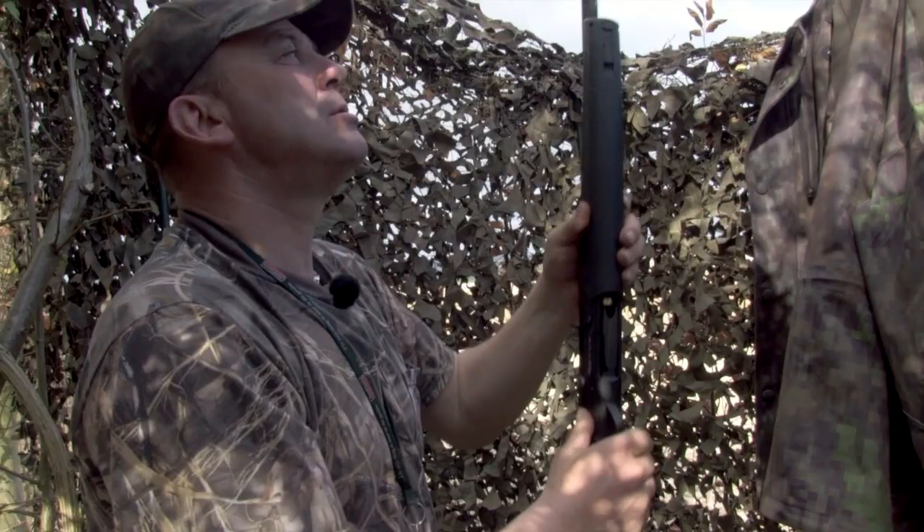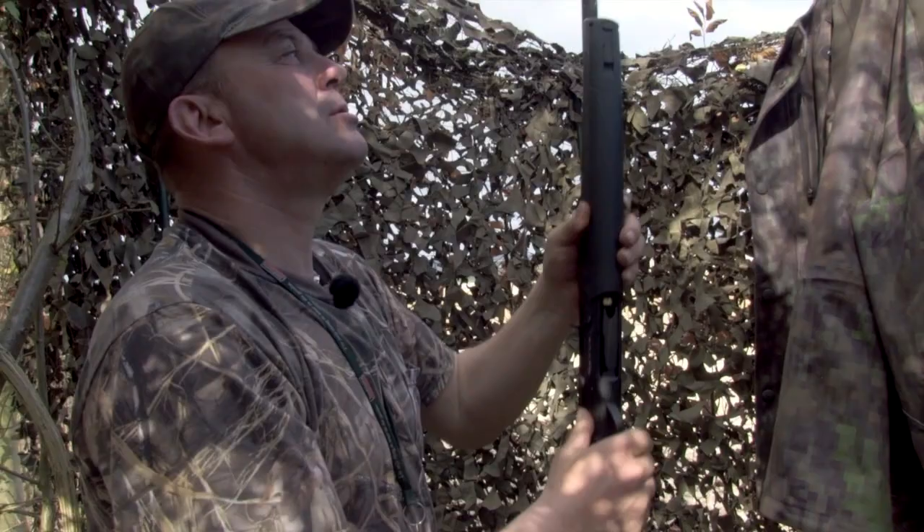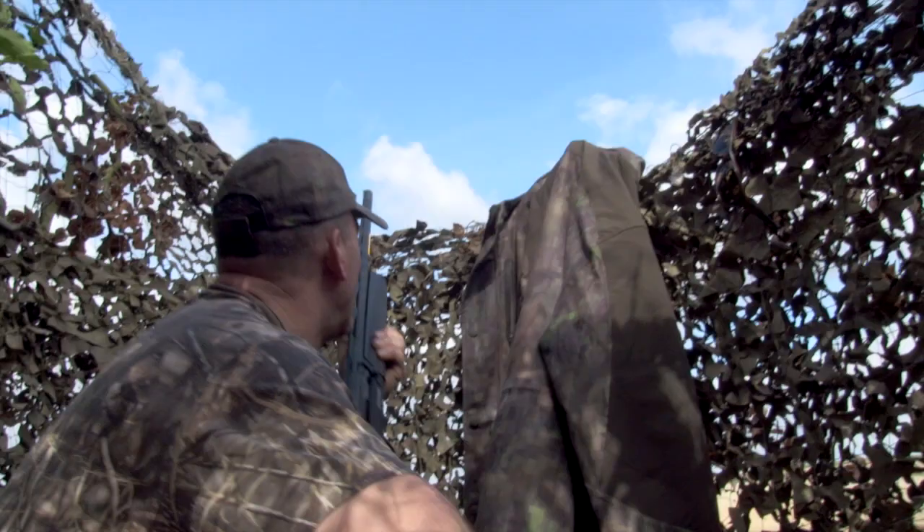We set up in Geoff's impressive hide and wait for the decoys to work their magic. Before we know it we're looking at a sky full of birds and Geoff wastes no time getting to the task at hand.